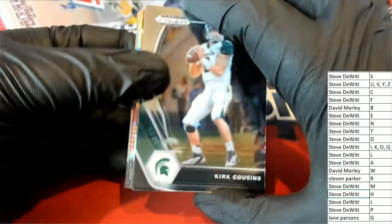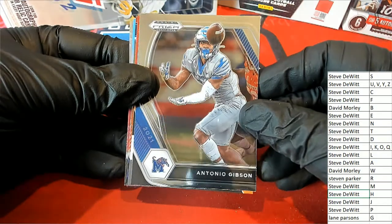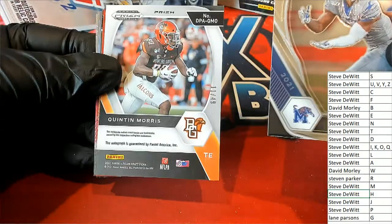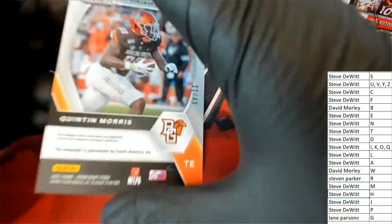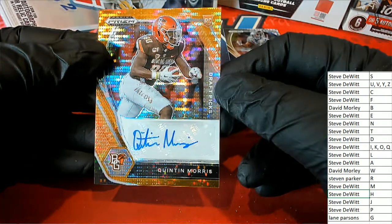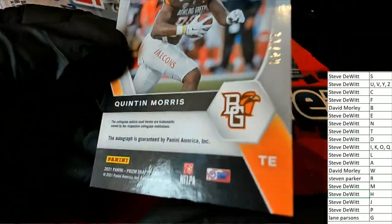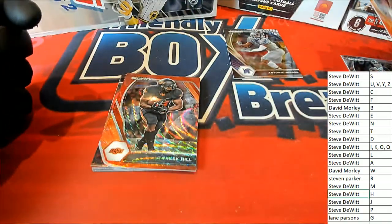Pack break! Kirk Cousins for Steve. Antonio Gibson — there you go, Lane, you got Antonio Gibson. And what is this? Quentin Morris — letter M hits an auto! 11 of 49. Nice one, Steve. Quentin Morris, number 2 of 49. Rookie auto. He's a tight end. Nice.